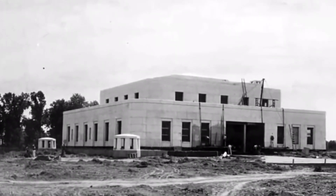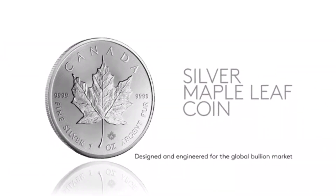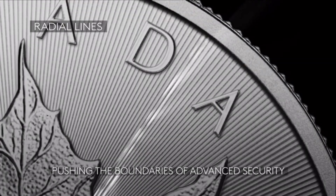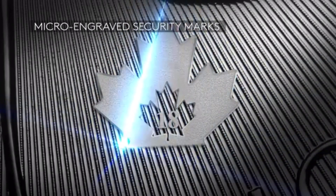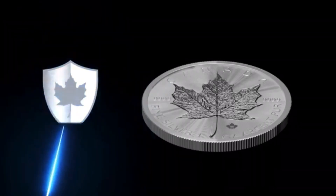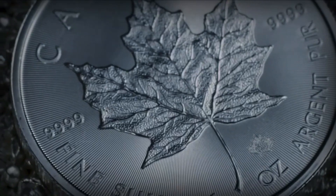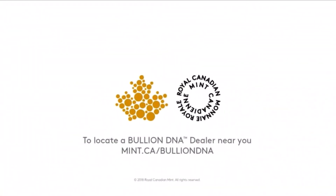One of the early adopters of security features in bullion was the Royal Canadian Mint, with their flagship coin being the Canadian Silver Maple Leaf — they implemented a lot of features. Originally these features were meant to keep things like milk spotting at bay, but what they realized is that they could actually add other features. They call it the Mint Shield — it's a surface protection — but there's also the Bullion DNA: little laser-etched features that add an extra layer of security into the coin, thus giving the purchaser a little bit of confidence.